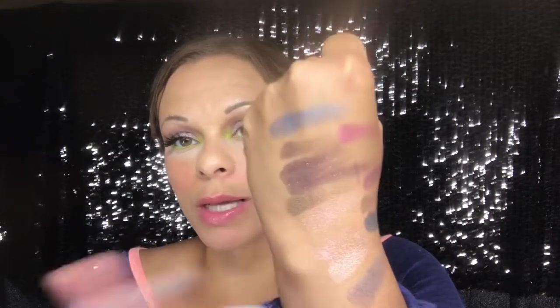This is without a glitter glue and this is with one, and you really can't tell the difference. And then the blue shade — Blueberry Swirl — is more of a satin shade, and I don't like satin shadows really, like almost ever.